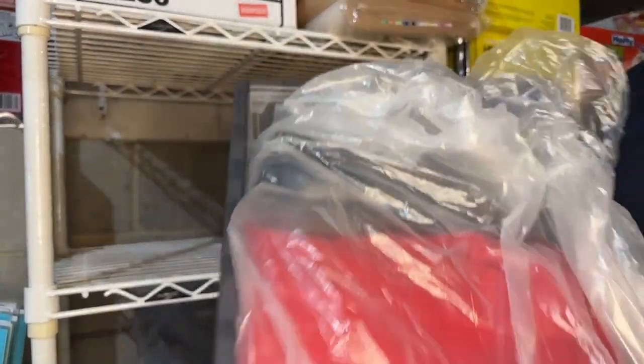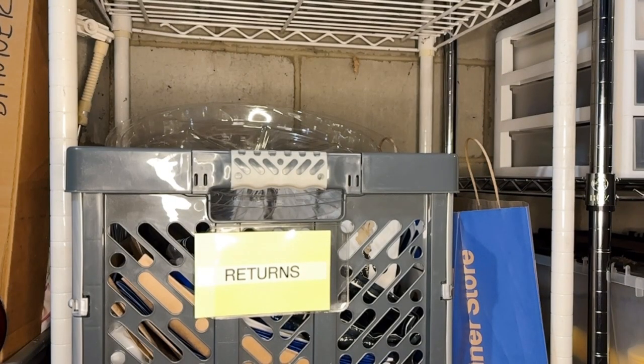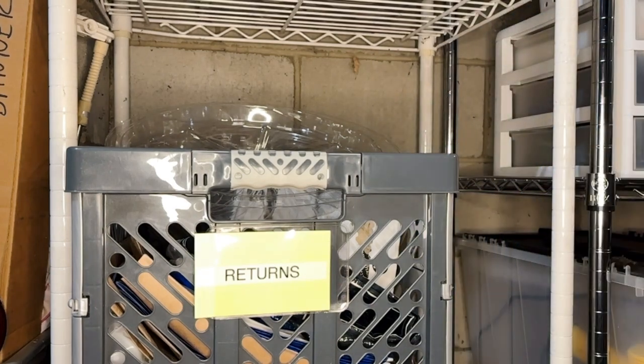Emptying the Donation Depot is pending the moment the bins finally fill up. Removing the return items is pending the event that you are going to a store. Every time I'm going to the Container Store, I find myself compelled to ask, do I need to return something? Same goes for Staples and the Home Depot.